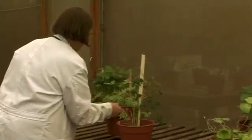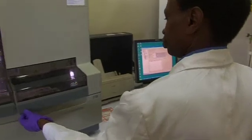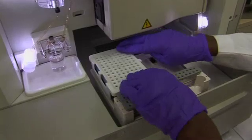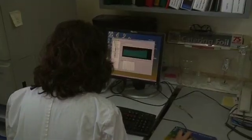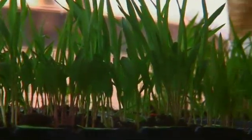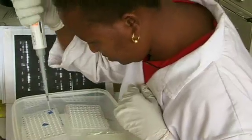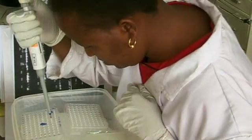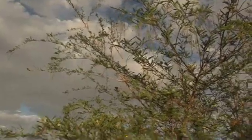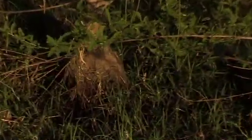The ILRI germplasm and propagatable plant material is also used for gene discovery — the time-consuming scientific process necessary to assess and isolate important genes inside plants. The science behind the characterization of these fodder and forage crops is labor-intensive, so much of the ILRI collection still awaits gene discovery. But the need for plants resistant to drought, disease, flooding, or temperature extremes is growing.